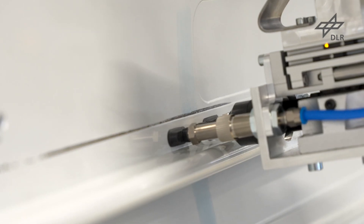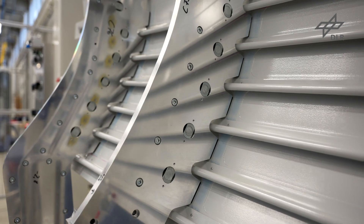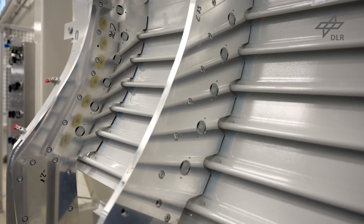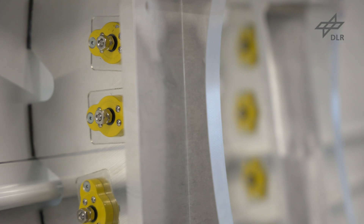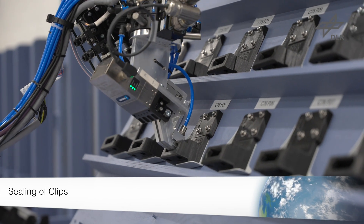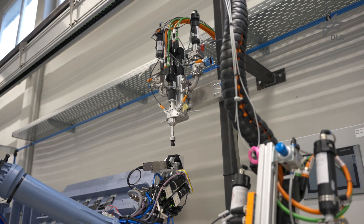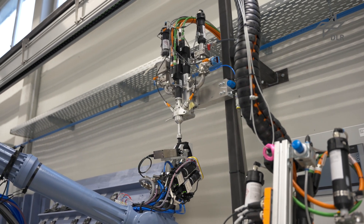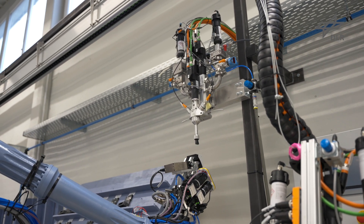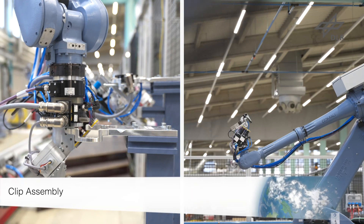The next step is the integration of contour boards, which represent a temporary frame and ensure perfect positioning of the clips. All shell variants can be produced by using different boards. The clips are picked up and a fast hardening sealant is applied. The clips are then glued to the skin and have to be fixed for about 20 minutes.